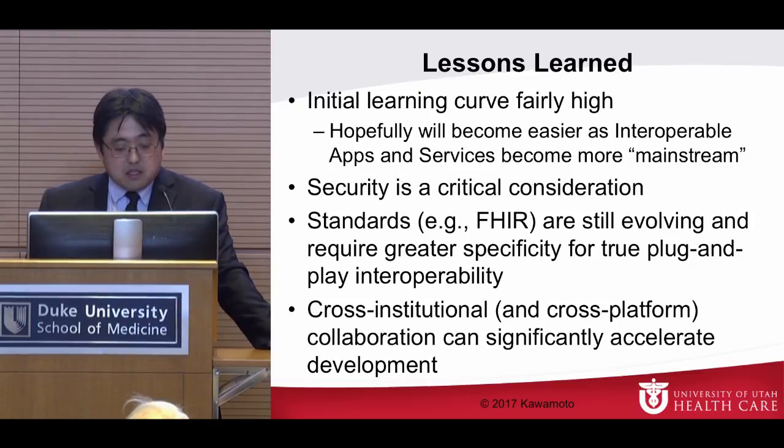Cross-institutional, cross-platform collaboration can significantly accelerate development. We specifically started with something Intermountain had developed on their Cerner platform and went from there. We're doing similar things with the growth chart application developed at Boston Children's, which Intermountain productionized onto their Cerner platform, and we're now bringing it into our Epic platform with enhancements from our providers — without having to redo everything from scratch. Again, we'll release everything back to the community.